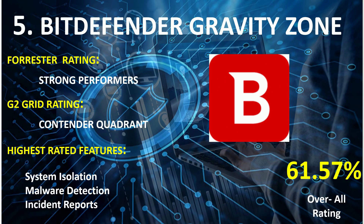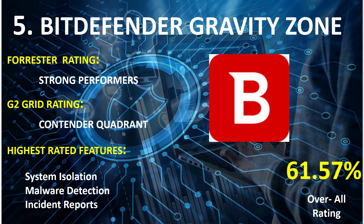On rank 5th: Bit Defender Gravity Zone. Forrester Wave Rating: Strong Performers. G2 Grid Rating: Contender Quadrant. Highest rated features: System Isolation, Malware Detection, and Incident Reports. Overall combined score: 61.57%.